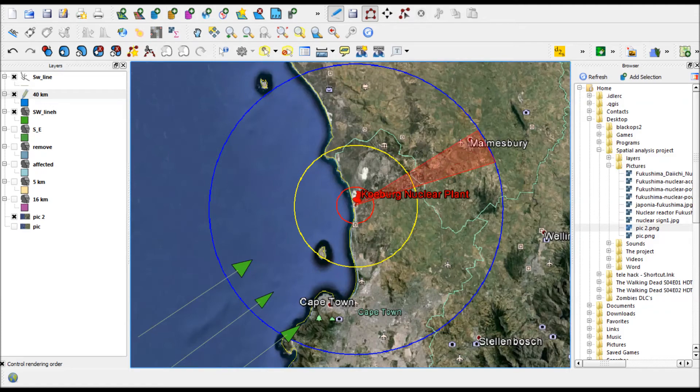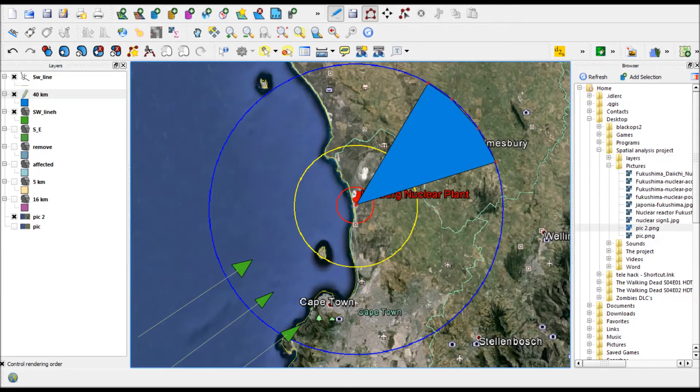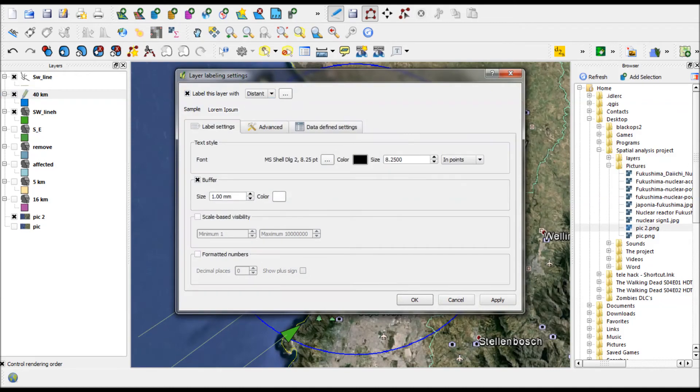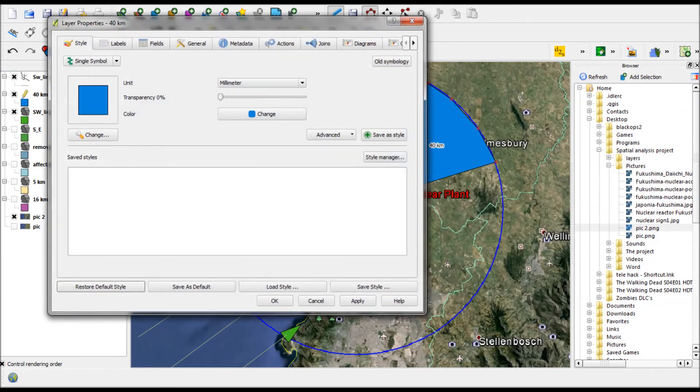Using the same wind information, a similar estimate resulted in a downwind exposure time of 2 hours for a distance of 40 km from the source of the nuclear fallout. This too is considerably longer than the 26 hours estimated by ESCOM for the 16 km northeast zone.